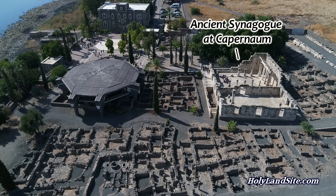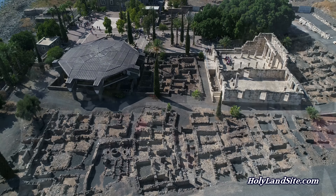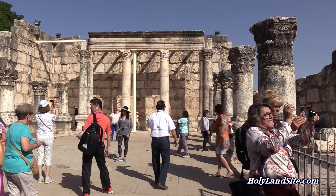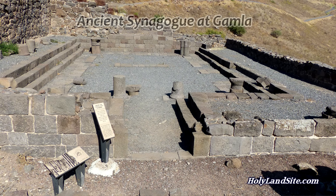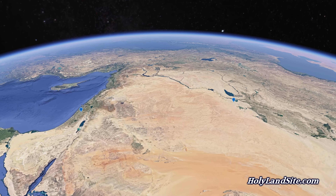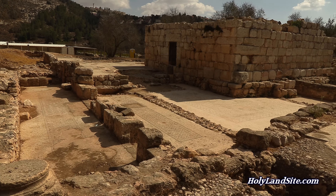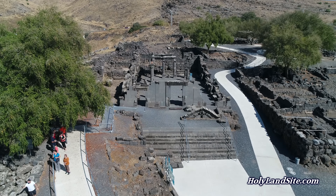Synagogues in the time of Jesus were also used for gathering places and as schools. Schools would be taught here, meetings would take place here, along with the Sabbath meetings for the teaching of God's Word. Synagogues appear to have been started after the destruction of Jerusalem and the temple in 586 BC, when the Jews were taken captive to Babylon. Because there was no temple and a need for local worship arose, synagogues became the norm for fulfilling this need.